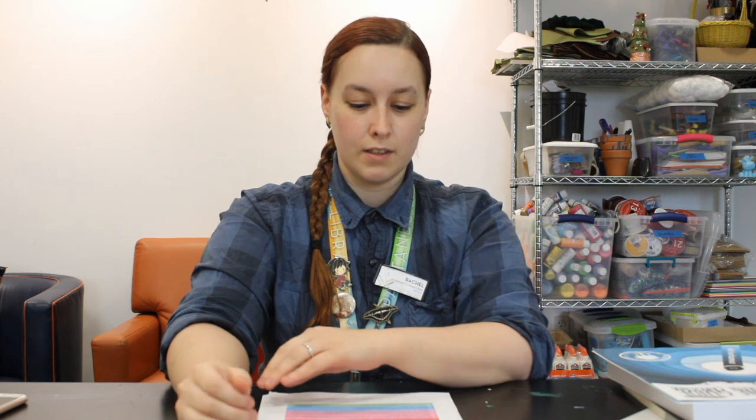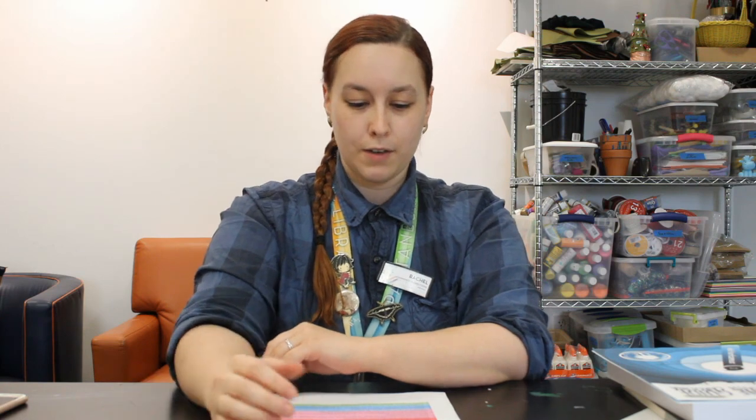In essence, that's all a government document is, even though they can take quite a few forms — posters like that, books, pamphlets, all kinds of things. And we have a collection here at the Spartanburg County Public Libraries. The reason we have a collection of these government documents is because we want them to be easily available to all of our citizens here in Spartanburg.